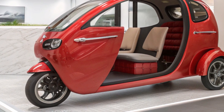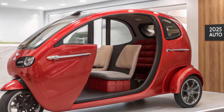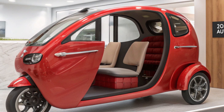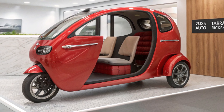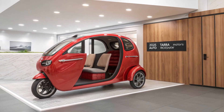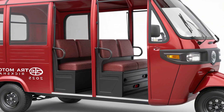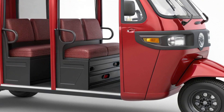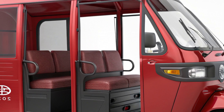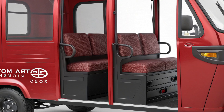The 2025 Terramotors auto rickshaw is expected to roll out in select markets across Asia, Africa, and Latin America. The estimated price is around $4,000 to $5,000, depending on the region and optional features. Flexible payment plans and partnerships with microfinance institutions make it accessible to drivers.